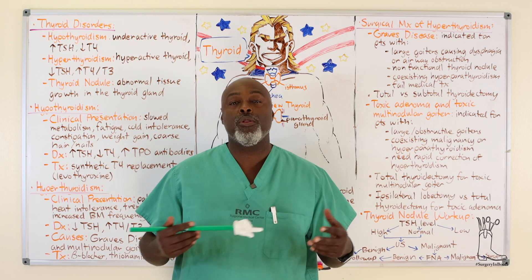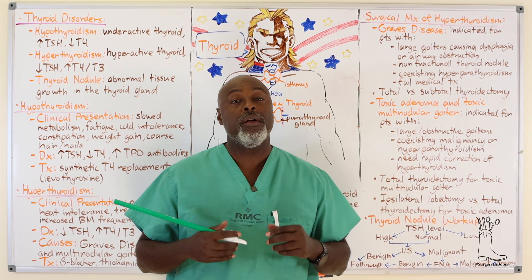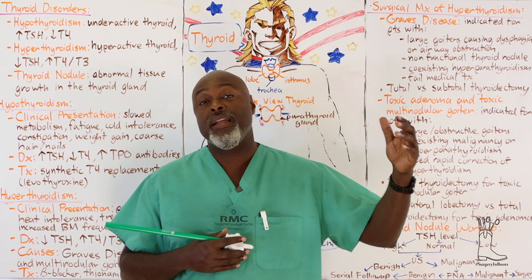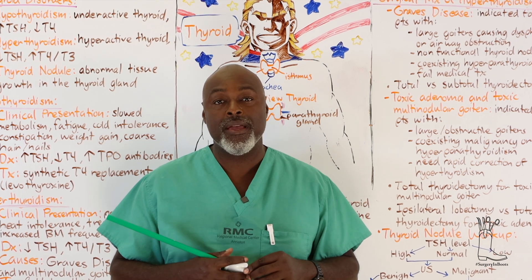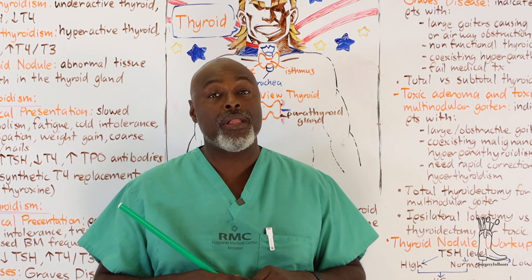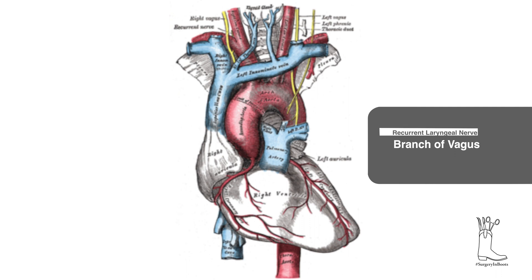The problem with a partial thyroidectomy or lobectomy is you risk having to do redo neck surgery. Redo neck surgery is always risky, especially to the recurrent laryngeal nerve - the key injury we discuss whenever doing thyroid or parathyroid surgery. Injury to that nerve affects the vocal cords: patients may have a normal voice initially that weakens over time, and they can have difficulty swallowing and aspirating. So many surgeons prefer doing a total thyroidectomy upfront rather than staging the procedure.